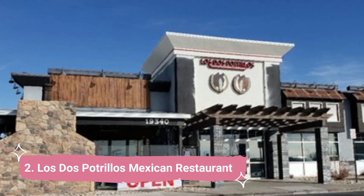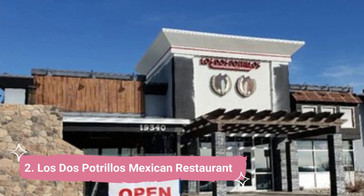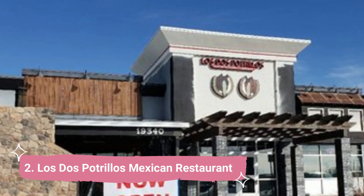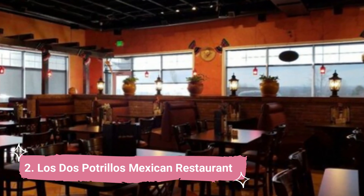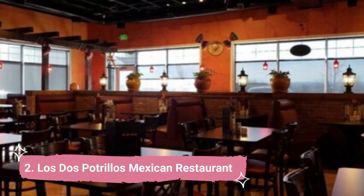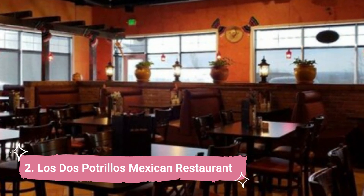Number 2: Los Dos Portillos Mexican Restaurant. When you are wanting real Mexican food, Los Dos Portillos Mexican Restaurant — voted one of Centennial's top restaurants — is a spot you should definitely check out. The Red Chili Plate, Chili Relleno Plate, Rollo Ranchero, and Burrito Los Dos Portillos are a few of their house specialties.